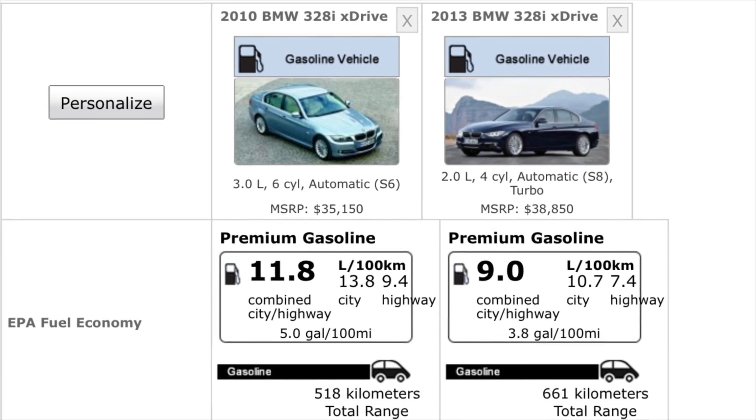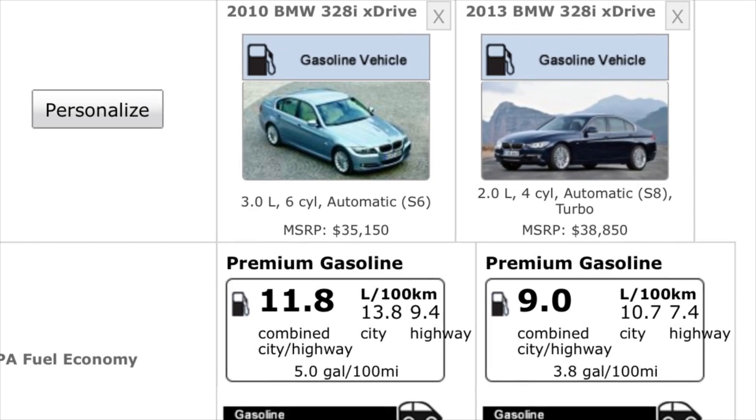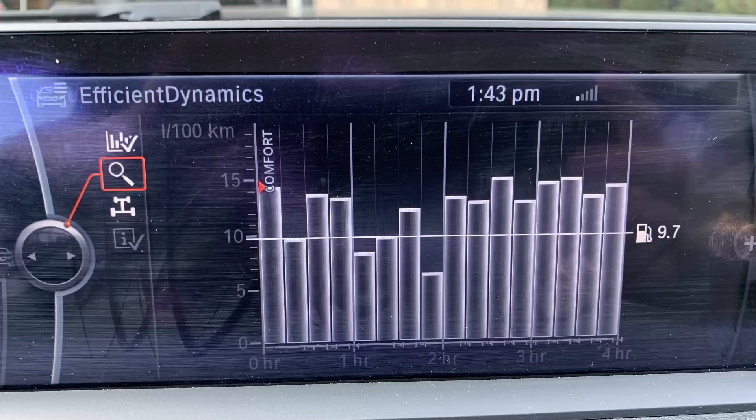The result of switching to turbocharged four-cylinders is a massive increase in fuel economy. The E90 328i was around 21 miles per gallon combined; this one is 26. We've seen that when we've driven it — it's a very efficient car, especially on the road. You can see the bar graph readout of economy here, with dips at the bottom when I was on the highway and higher readings during my very short commute to work.